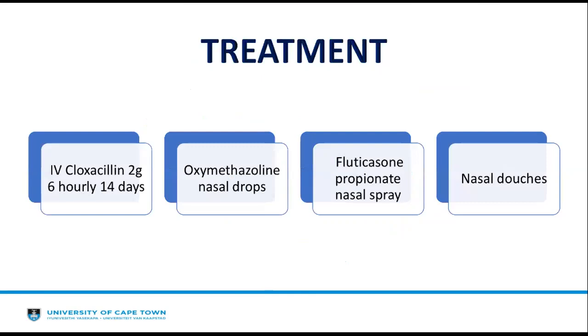He was treated with IV cloxacillin 2 grams 6-hourly for 14 days, alongside oxymetazoline nasal drops, fluticasone propionate nasal spray, and nasal douches.